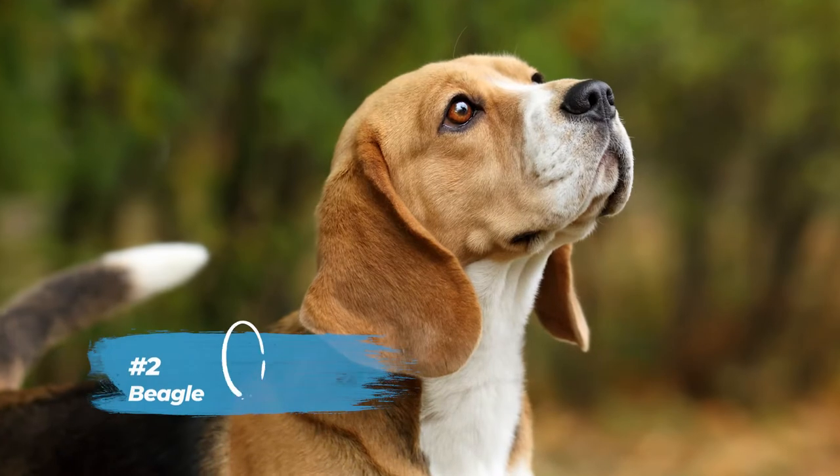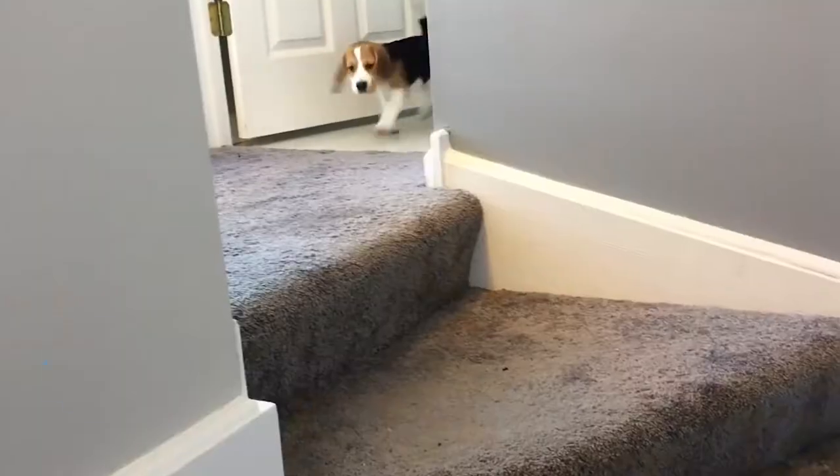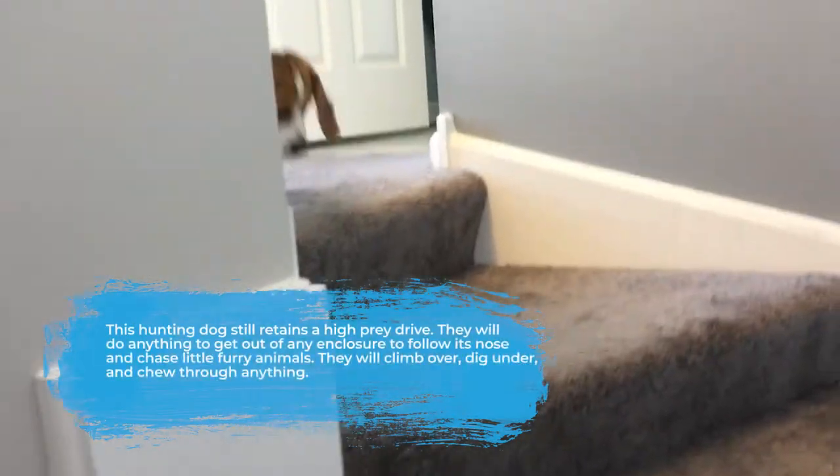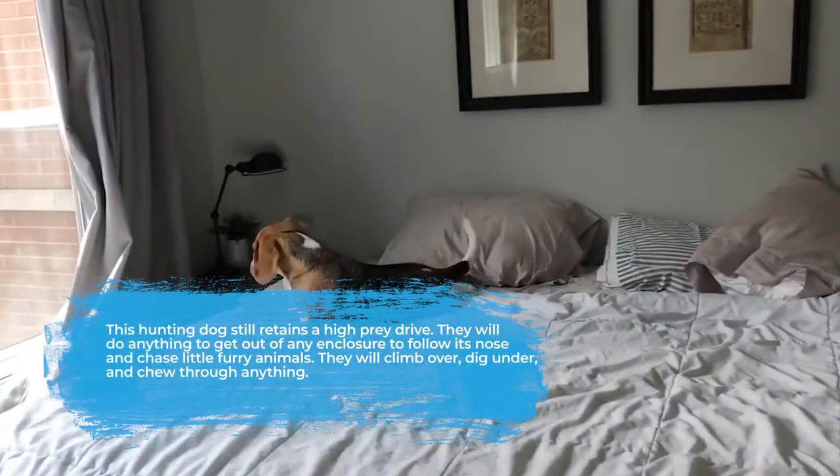Number two is the Beagle. This hunting dog still retains a high prey drive. They will do anything to get out of any enclosure to follow their nose and chase little furry animals. They will climb over, dig under, and chew through anything.